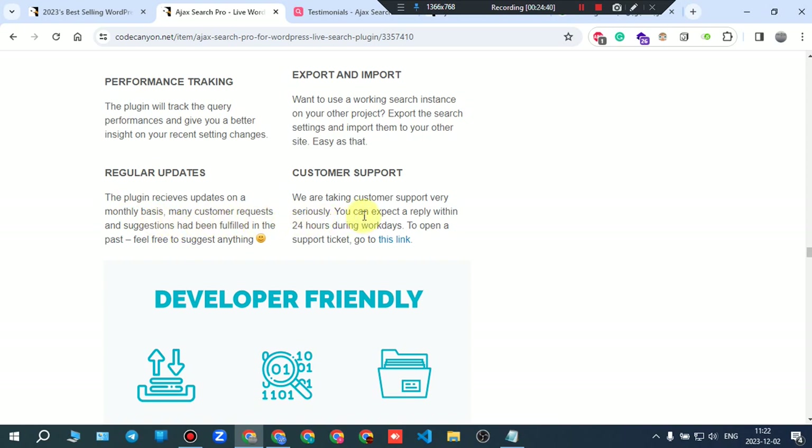Customer support is taken very seriously — you can expect a reply within 24 hours during work days. To open a support ticket, follow the provided link.